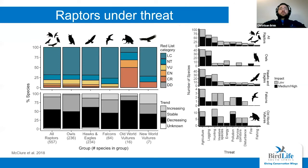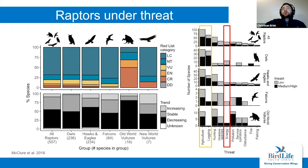There's a range of threats that threaten raptors across the board. Two of the big ones are agriculture and logging, which leads to habitat loss, as well as energy infrastructure — such as collisions with power lines or wind infrastructure, as well as electrocutions. I highlight those two because they will be touched on later in the talk.